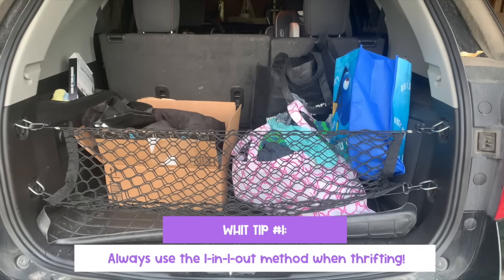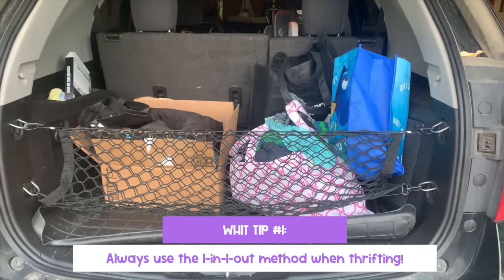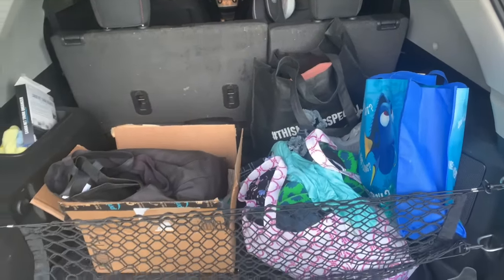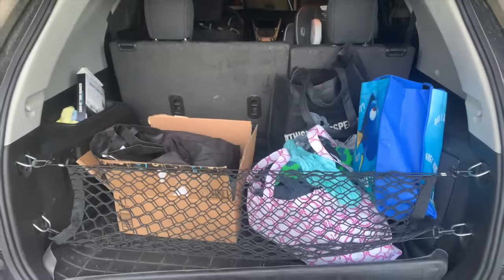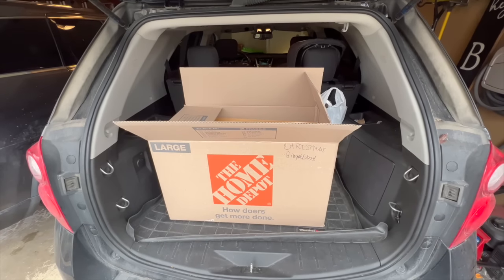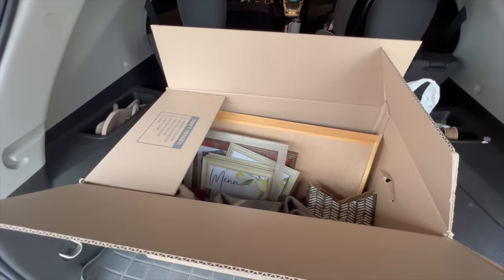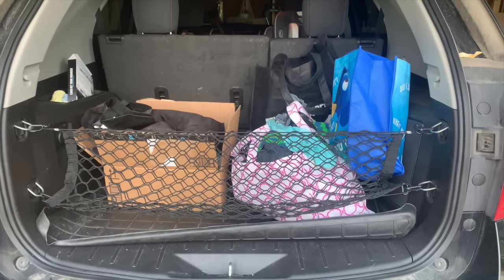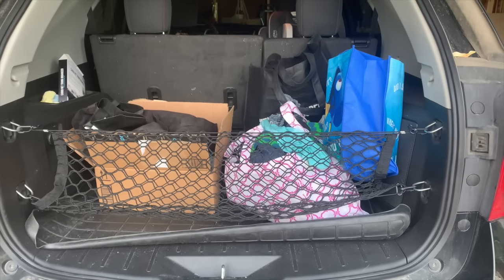I've got 15 hacks for you today to help you score each and every time you head into a secondhand store. The first hack is actually before you get to the store, and that is my one in, one out rule. I recommend walking around your house and finding some items to fill a bag or a box to donate when you are thrift shopping. That way, you can donate them — it can be somebody else's treasure — but also you are clearing space for the new finds you're going to find that day at the thrift store.